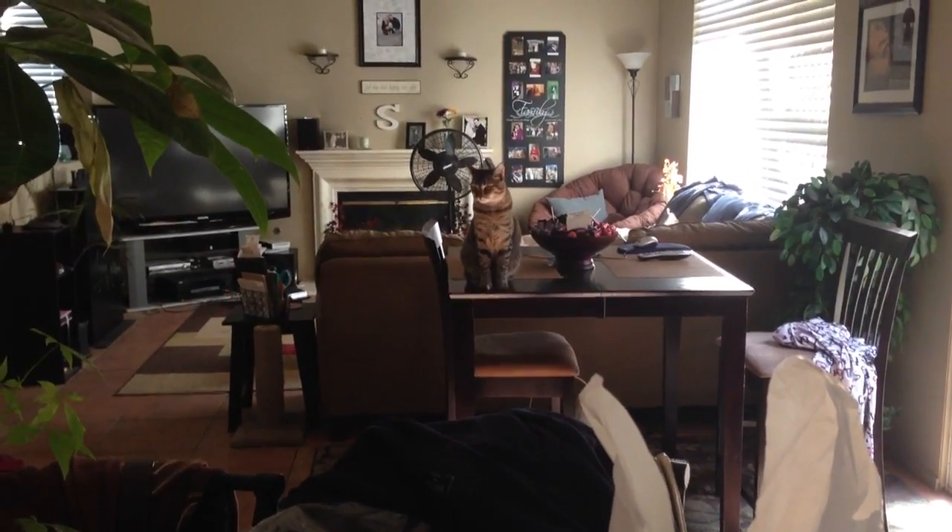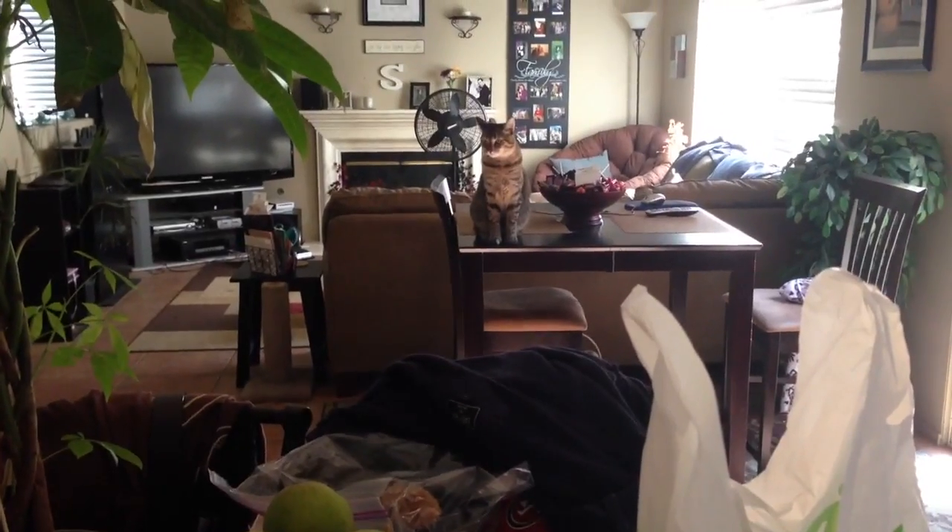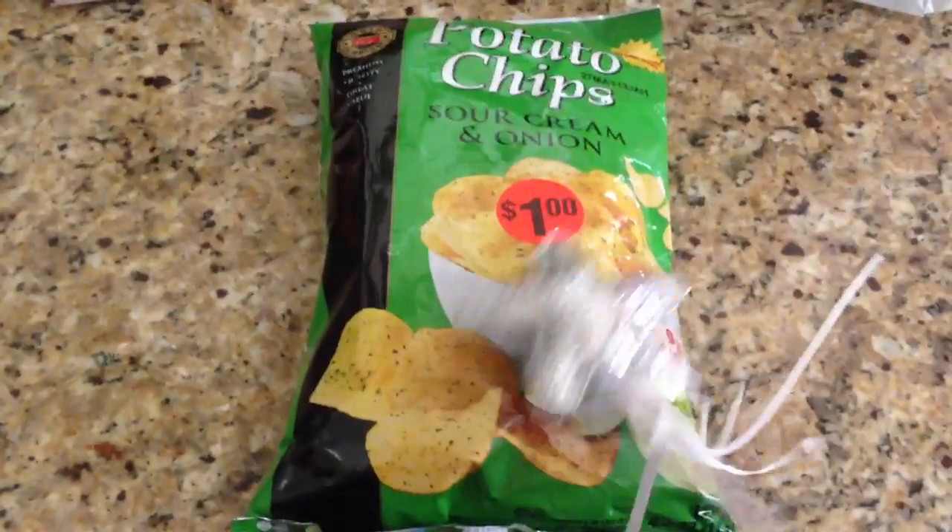Hey guys, it's me. Penny's way over there on the table — she shouldn't be on that table actually. Anyway, I just wanted to share my quick little mini CVS haul.